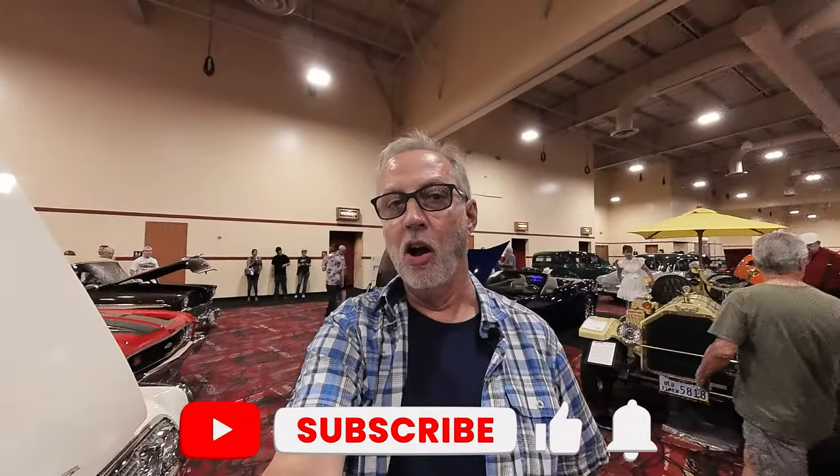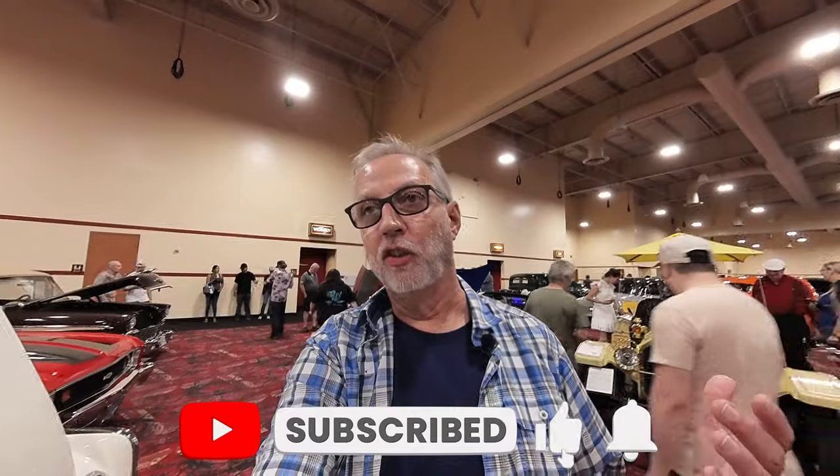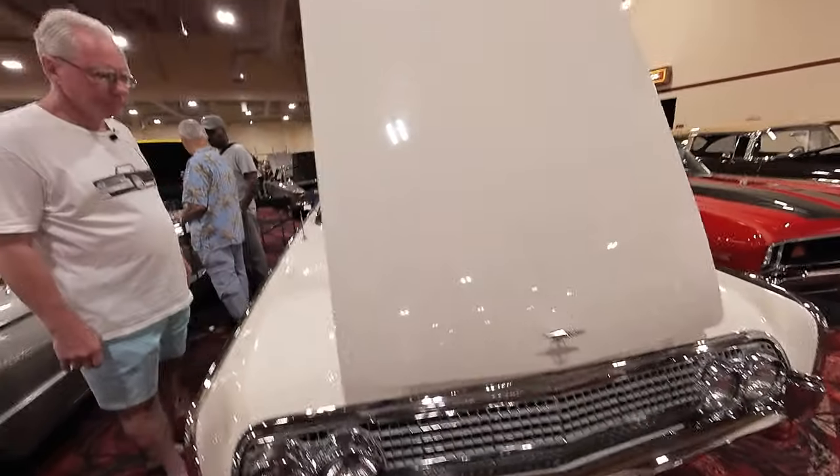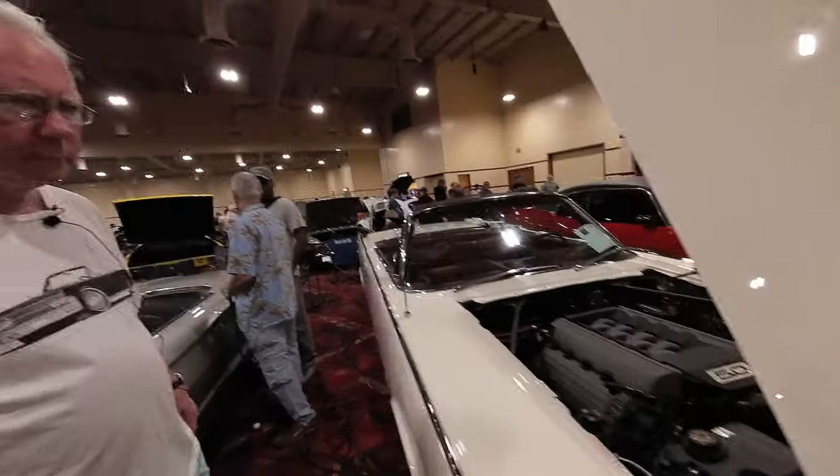I'm still at South Point Car Show and this car show has got a ton of variety — there's a little bit of everything here. One of my favorite cars in the entire universe is here, and it is this gigantic Lincoln Continental. I just met the owner and the owner is Rich.